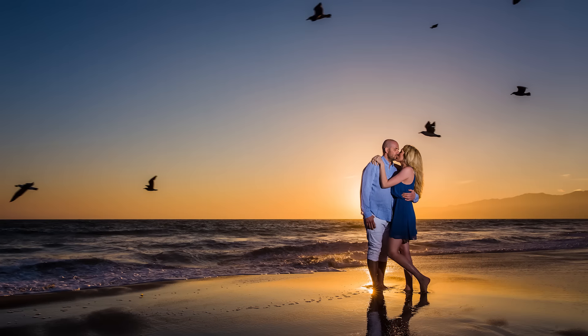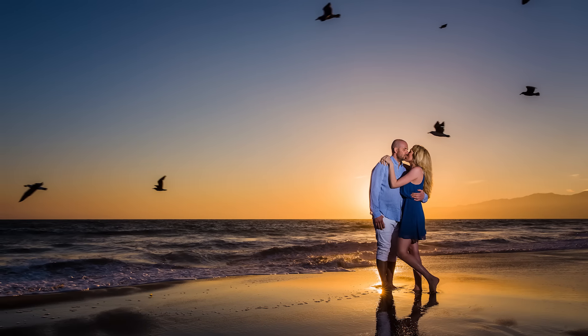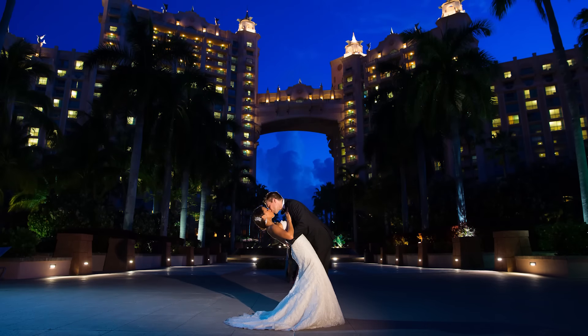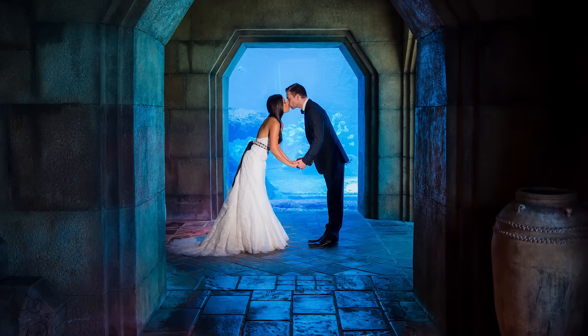Hard light can be a little bit cumbersome to work with. You have very hard highlights, very deep shadows, not a lot of transition, so you really have to work with the posing. But the cool thing about hard light is that it can really chisel out your subjects in scenes that are very complex.